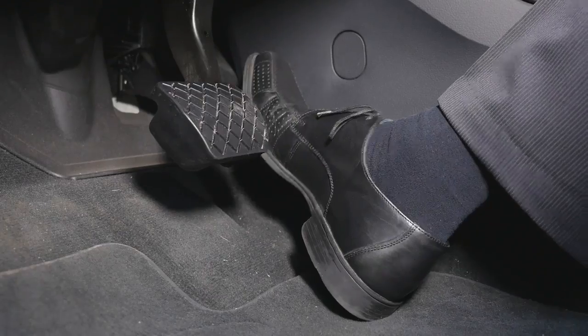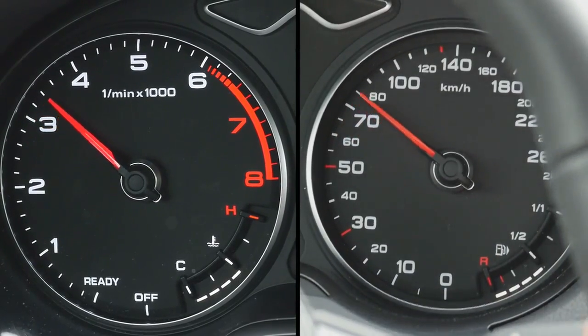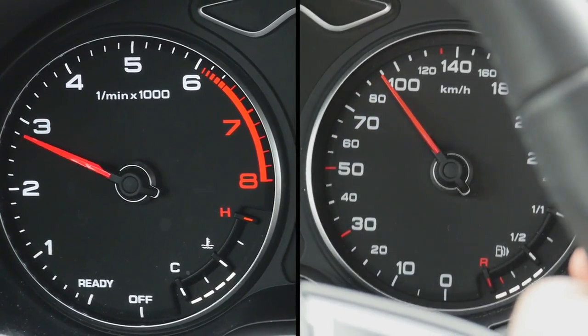Specifically, this means that the time between pressing the gas pedal and reaching the required torque has been reduced by more than 20%.